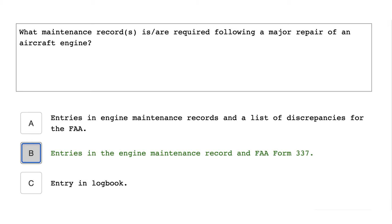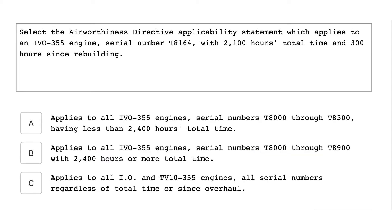What maintenance records are required following a major repair of an aircraft engine? Entries in the engine maintenance records and FAA Form 337.